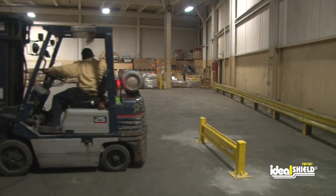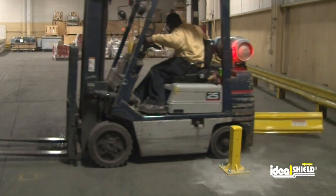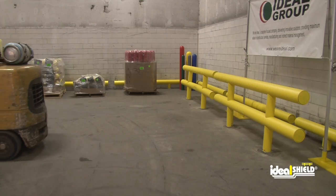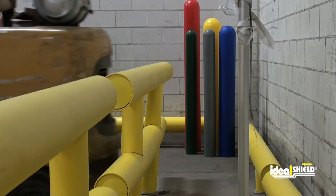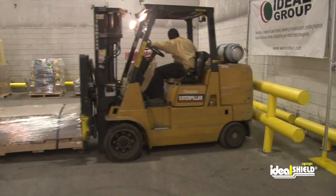Nobody comes close to Ideal Shield's strength. Unlike the competition, our guardrail can withstand multiple hits from a 20,000-pound forklift without any deflection, making it the strongest guardrail on the market.